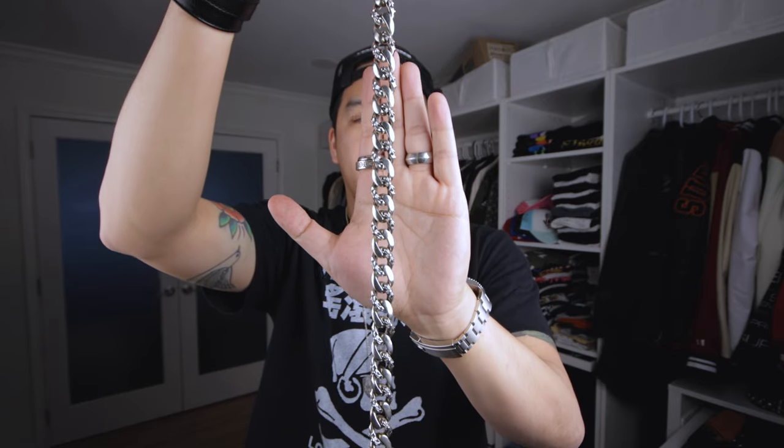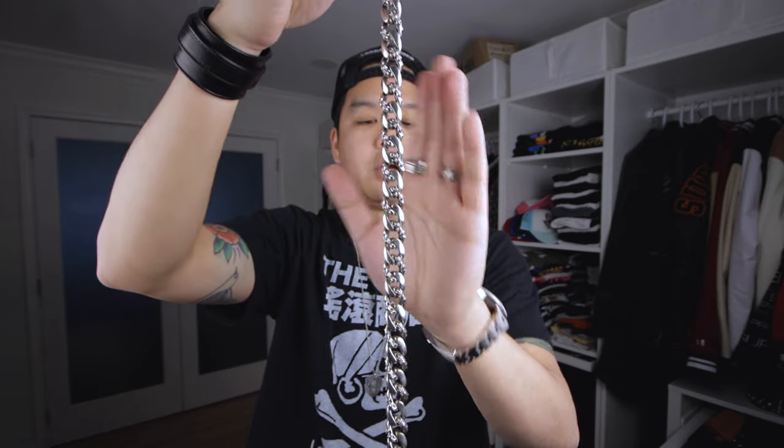This specific one is the long version of the Fancy Link and it has about 33 links all the way across. It's worth noting that the short versus long measurement differs for each model they make, so the long version of the Classic or Fancy Link won't be the exact same length as, say, the long version of the Cross Ball wallet chain. But this is just a super classic piece from Chrome Hearts.